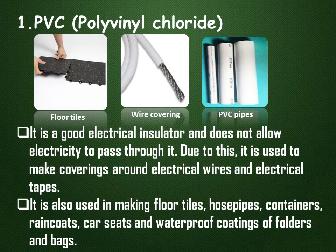PVC, or polyvinyl chloride, is a good electric insulator and does not allow electricity to pass through it. Due to this, it is used to make coverings around electrical wires and electrical tapes. It is also used in making floor tiles, hose pipes, containers, raincoats, car seats, and waterproof coatings of folders and bags.